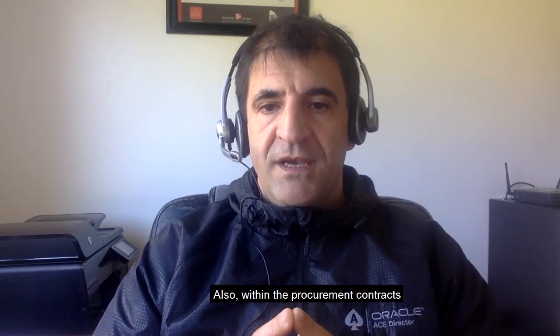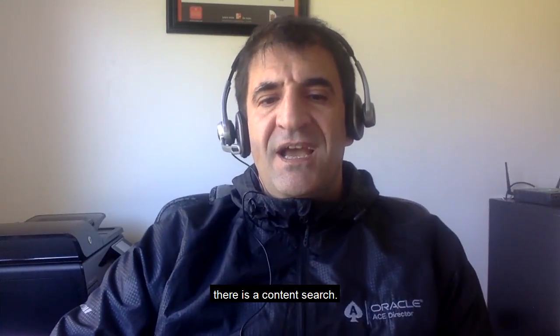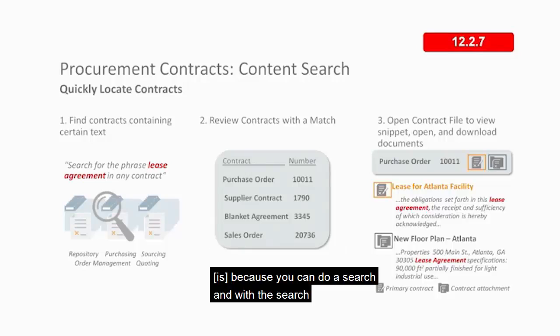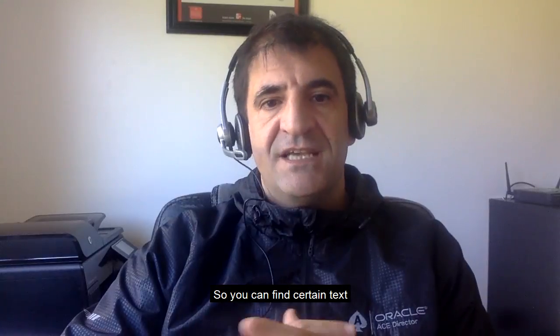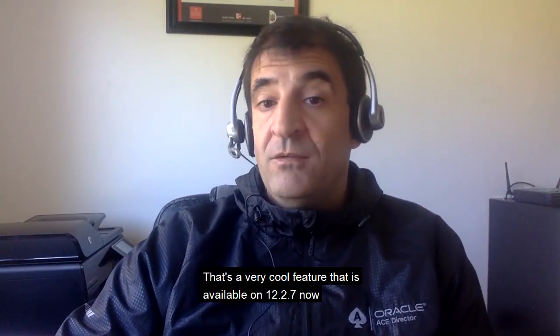Within procurement contracts, there is a content search feature. This is pretty cool — you can search for a particular word or phrase that will look into PDFs stored as attachments, so you can find certain text and review contracts with a match. That's a very cool feature available in 12.2.7.